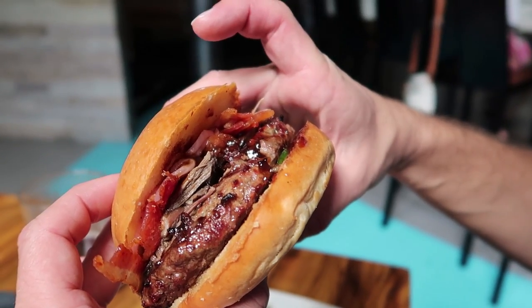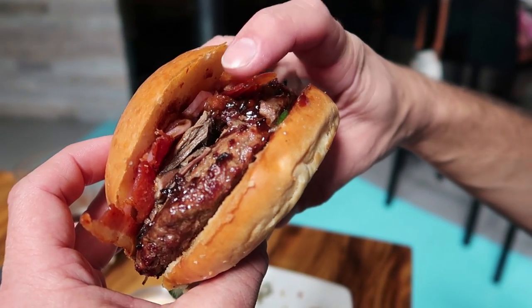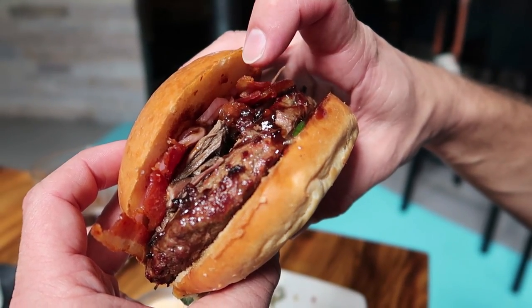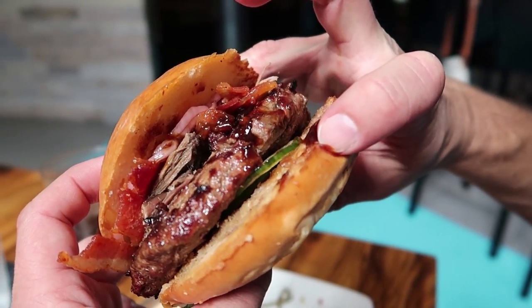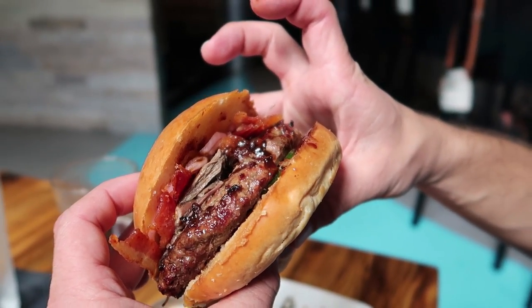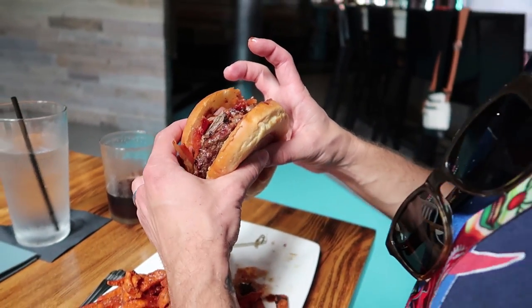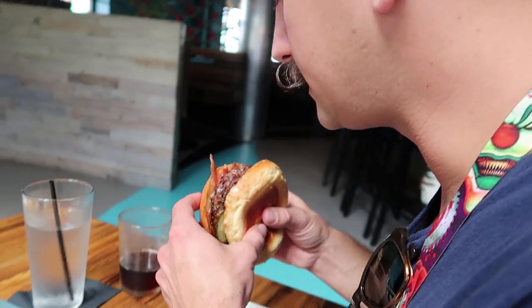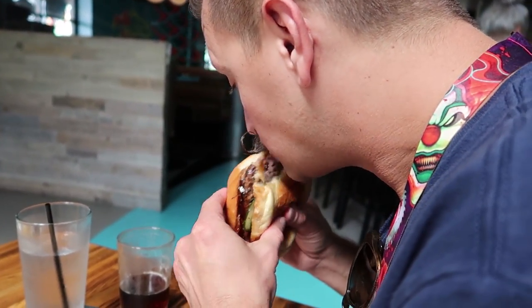So the Hoyssen Burger has slow-cooked short rib, candied bacon, pickled red onion, and a bed of English cucumbers. It looks weird, but I bet it's going to be so good. Oh, it's so juicy. It's not the best burger I've had here, but it's not terrible.